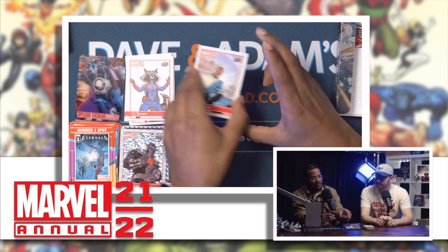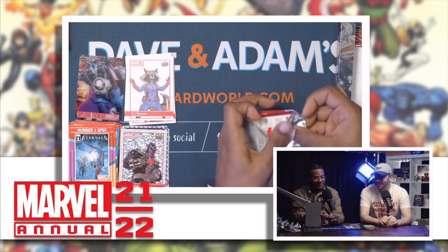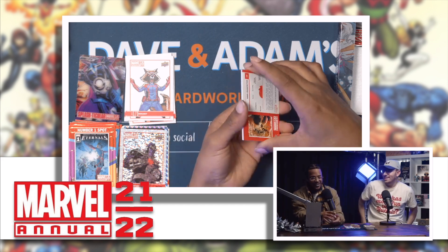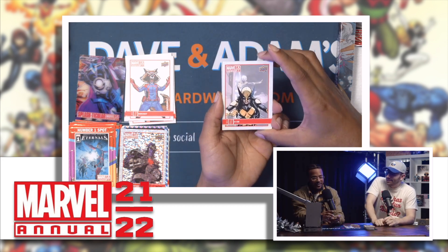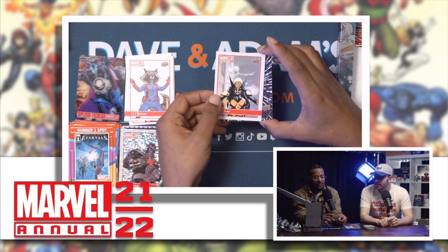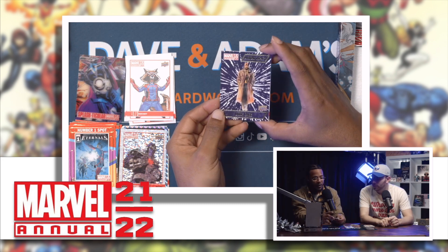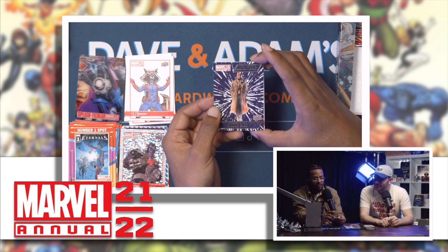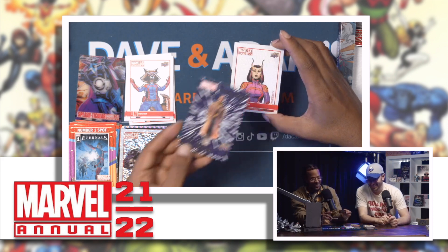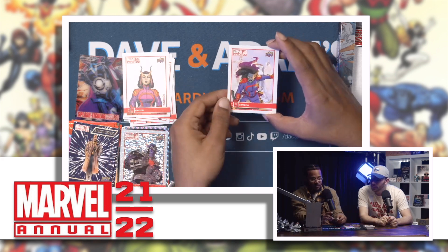Luke Cage — boom! Thanos again! I like Thanos man. It seems like you're rooting for the villains a lot. Nah, I just like to see chaos. X-23 — it'd be nice to see a movie or at least something with her. Luke Cage with the Annual Impact, in the trench coat. Let the cage bird sing — that's nice. Gamora again, let's go!